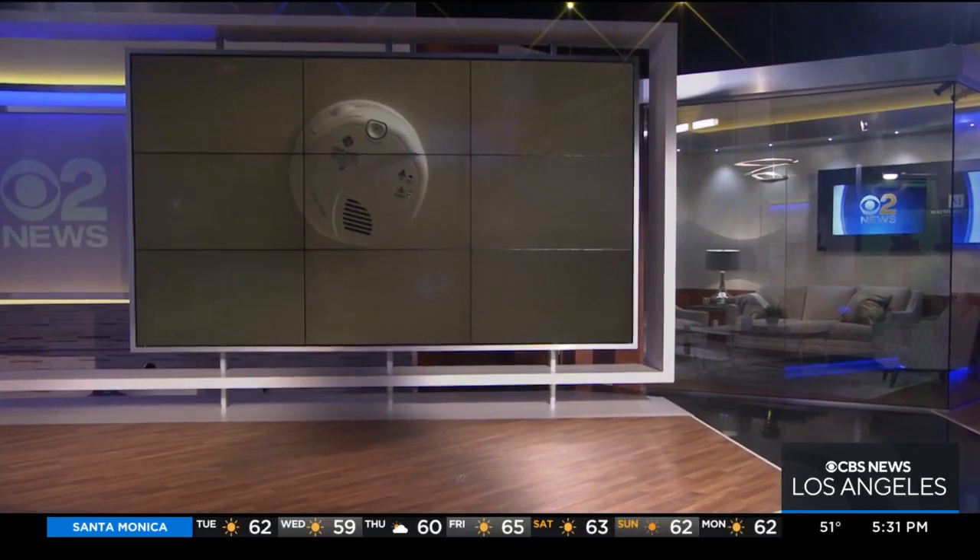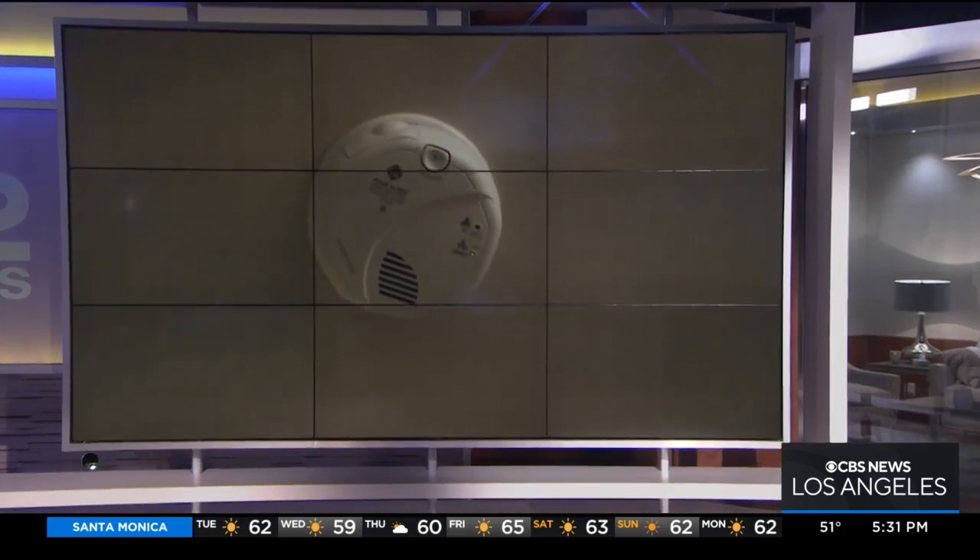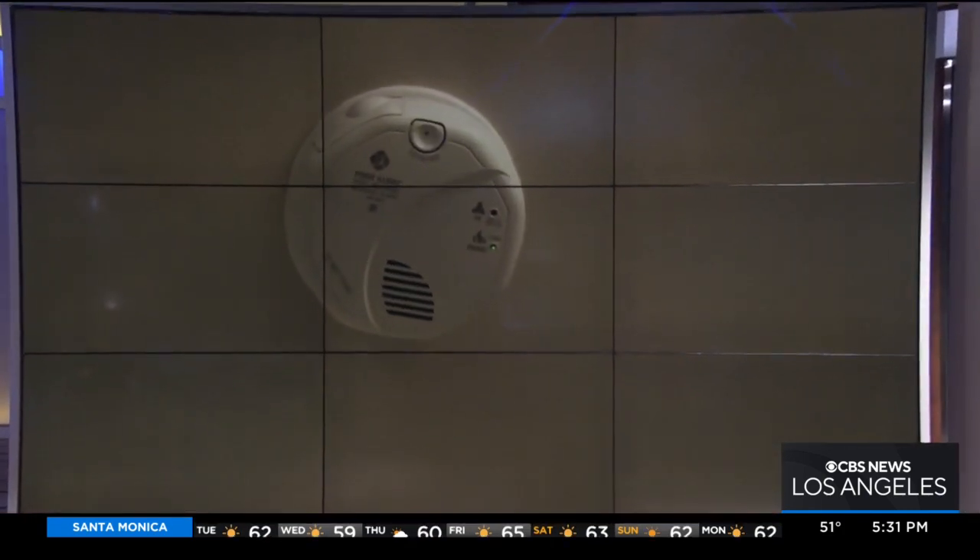It's something that you think will never happen to you, but carbon monoxide can poison and kill people, especially in their sleep, and it happens most often in the winter. A small and inexpensive CO alarm can save your life.